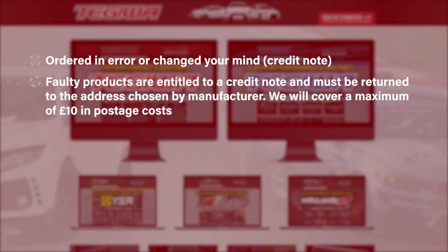Products that are faulty due to the manufacturing process are entitled to a credit note under the manufacturer's warranty for a limited time specified in the manufacturer's terms and conditions, usually around three months. If a product is credit noted due to manufacturing defects, the buyer is responsible for the return of the goods to such address as directed by the supplier.